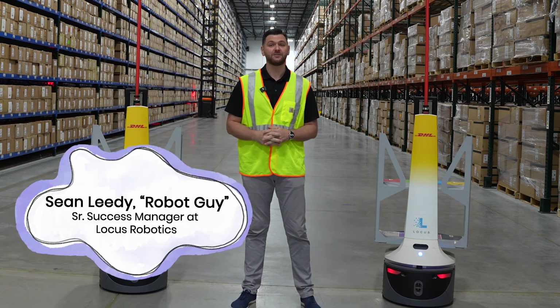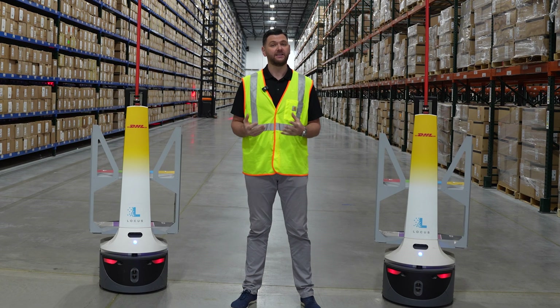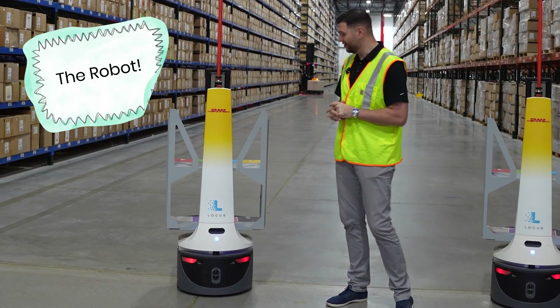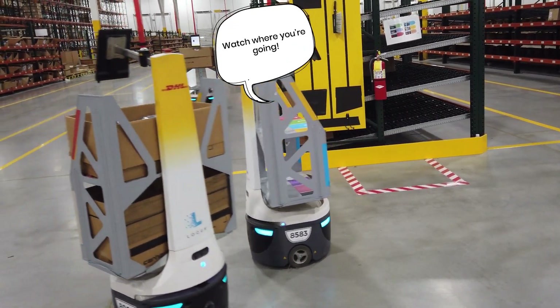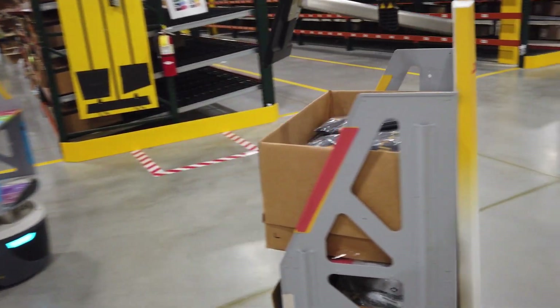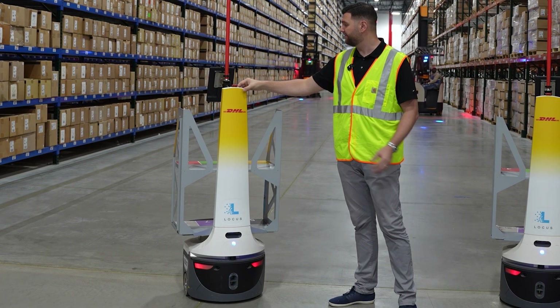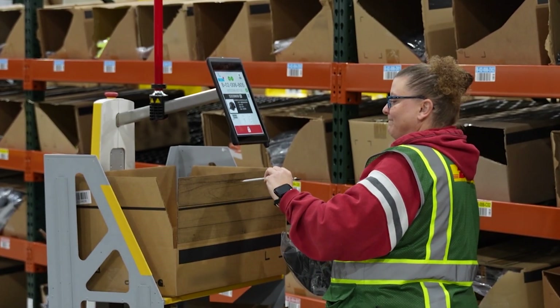My name is Sean Leedy. I'm Senior Customer Success Manager here at Locus Robotics. Our Locus bots help companies like DHL pick items faster and more efficiently. This is a Locus bot. Down here you'll find different lidars and cameras — this is how the bot navigates and can identify where it's going. We have safety measures on the bots that'll prevent it from colliding with people. And then we have the iPad here; this is what the pickers will use on the floor, and it tells them exactly where they need to pick from.